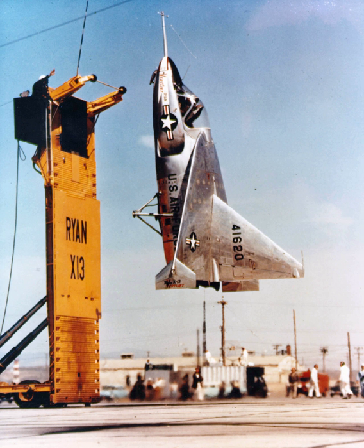The X-13 VertiJet completed its first full-cycle flight at Edwards Air Force Base, California, on April 11, 1957, when it took off vertically from its mobile trailer, angled over into a horizontal attitude, and flew for several minutes. The X-13 then transitioned to vertical flight and slowly descended back onto its trailer and landed.